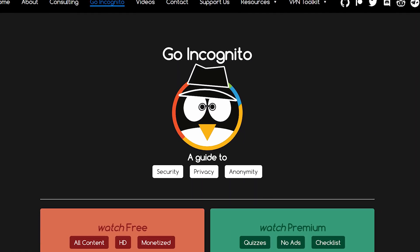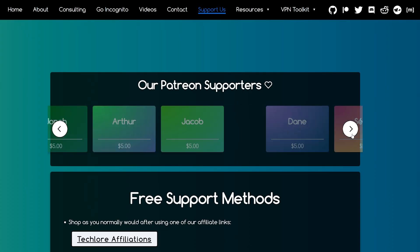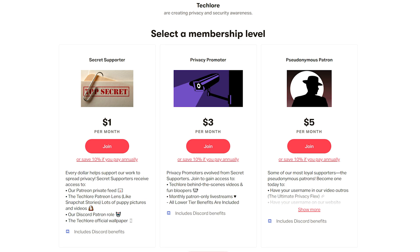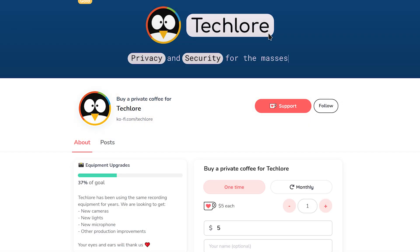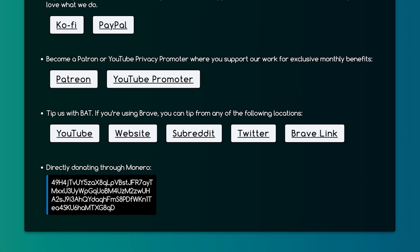Hello there and thanks for watching Go Incognito. This course is entirely free, and one of the ways we can do that is through our many supporters who believe in our mission in spreading privacy and security to the masses. If you enjoy our work and want to help our cause, we have perks for supporters on Patreon and YouTube, and we recently introduced one-time donations through Ko-fi and PayPal — the latter needs no account on your end. We also accept Monero for those wanting to donate with the utmost privacy in mind. Thank you to all our current and future supporters, and thank you for watching the free course.